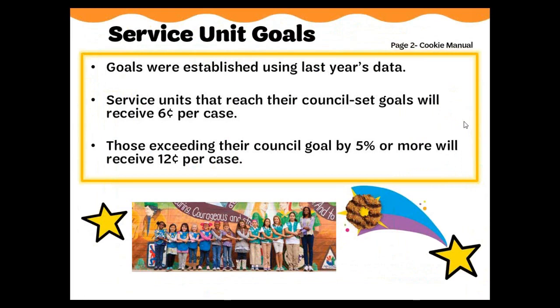Just like the girls set goals, service units have goals as well. Service units who make or exceed their goal earn a monetary bonus. Service units that reach their council-set goals will receive a bonus check at the rate of six cents per case. Those exceeding their council goal by 5% or more will receive a bonus check at the rate of 12 cents per case. For example, if a service unit has a goal to sell 20,000 boxes and reaches that number, the service unit would receive a check for $100. If the service unit exceeded their goal by 5% by selling 21,000 boxes, they would receive a bonus check for $210.